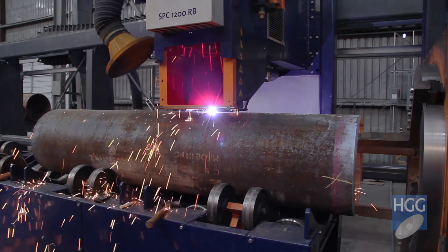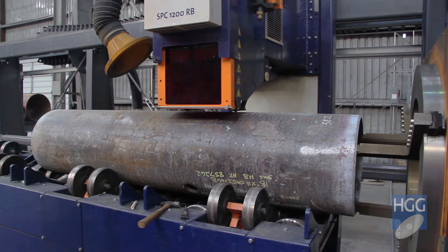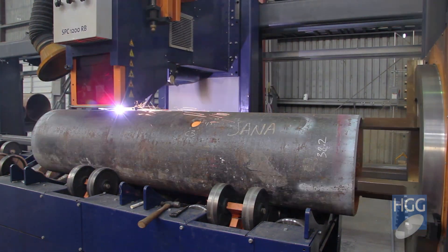You want welding guns in people's hands. You want weld time. You want wire going in. You want to be welding and wire going in through a vessel. That's how we make our money.